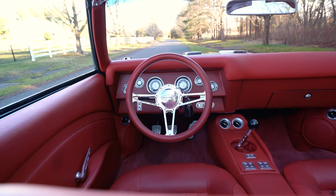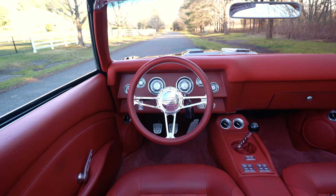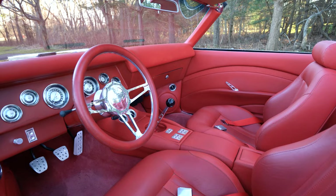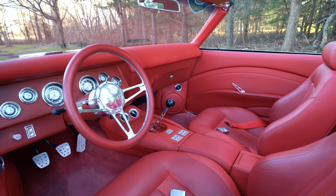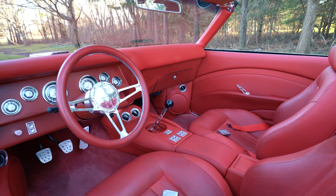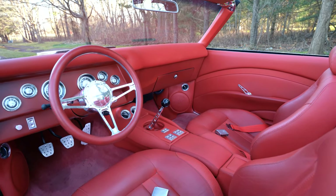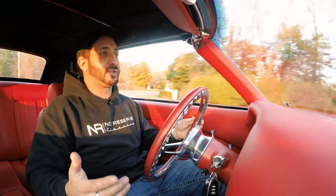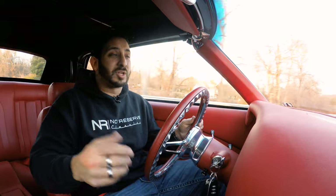Simplicity — just look at the dashboard. Look how clean and elegant it is. The polished Budnick steering wheel matches the Budnick wheels on the car. Simple things throughout this car that just give it a pleasure of driving.